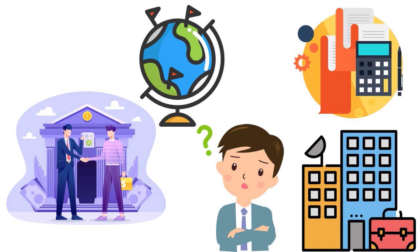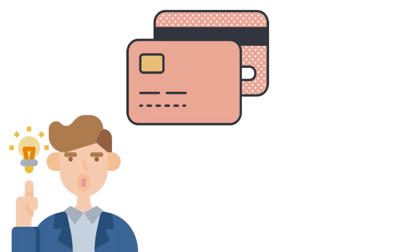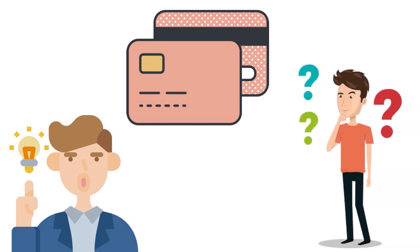You also need to have a solid relationship with that institution — this is very important. Then consider what type of business credit card you need: do you want a cash-back card, a rewards card, travel perks, or a balance transfer card? It's important to have a clear idea of your specific needs at this particular point in time, and also what type of card you want in the long run.